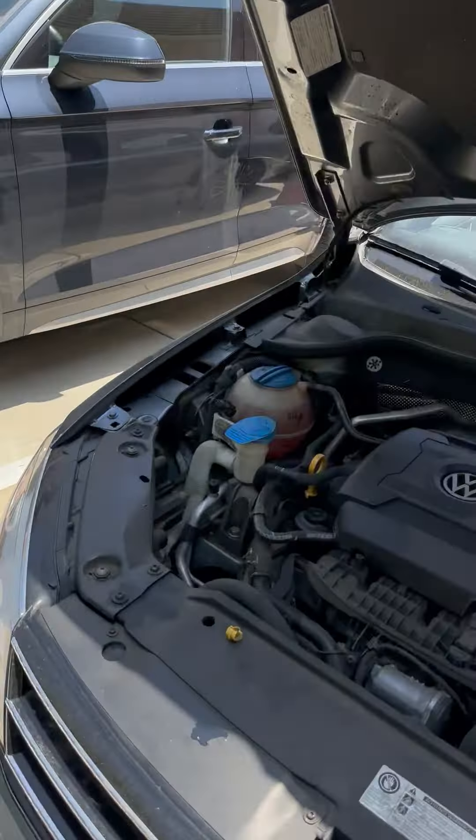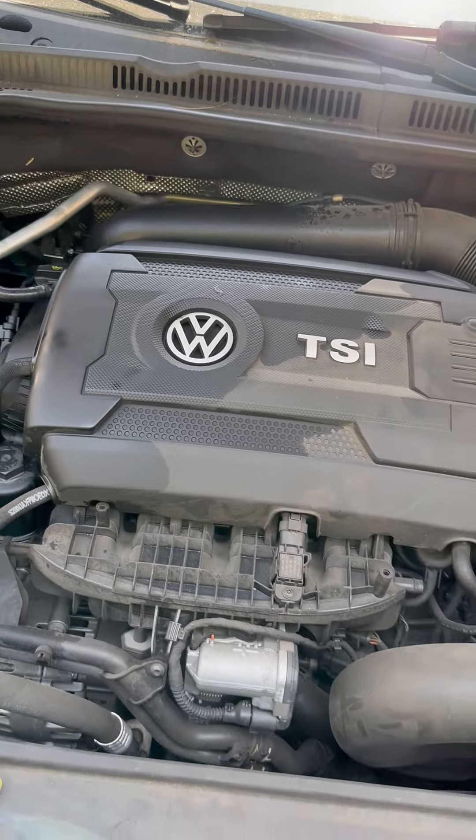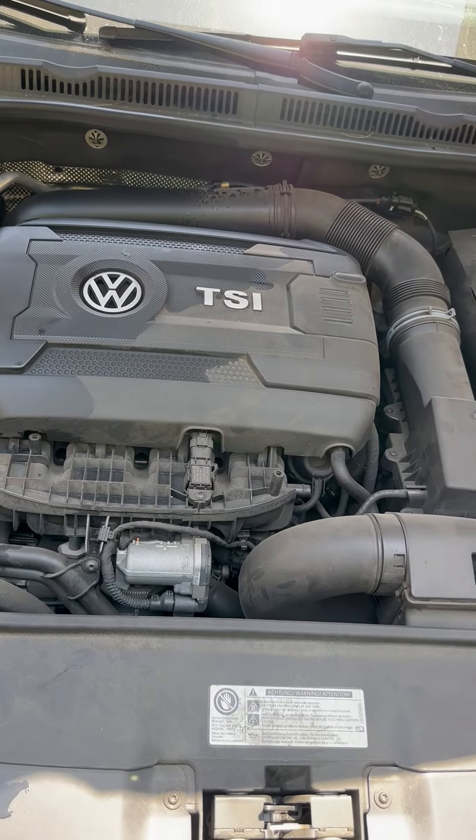Yes, that's what happened. The oil cap was off. She was three quarts low on oil. She could have really ruined her engine.